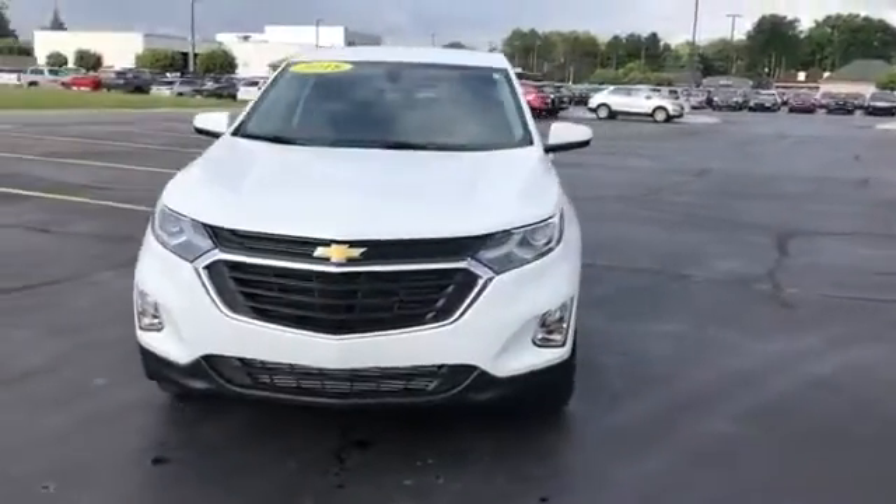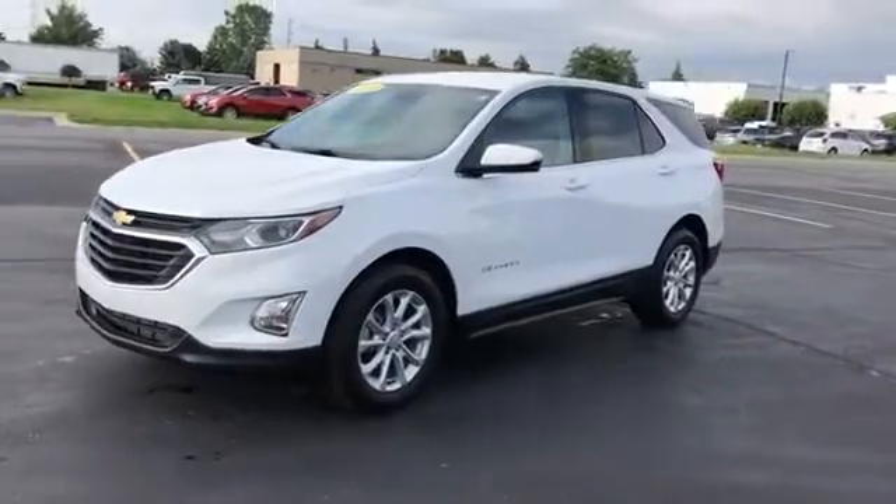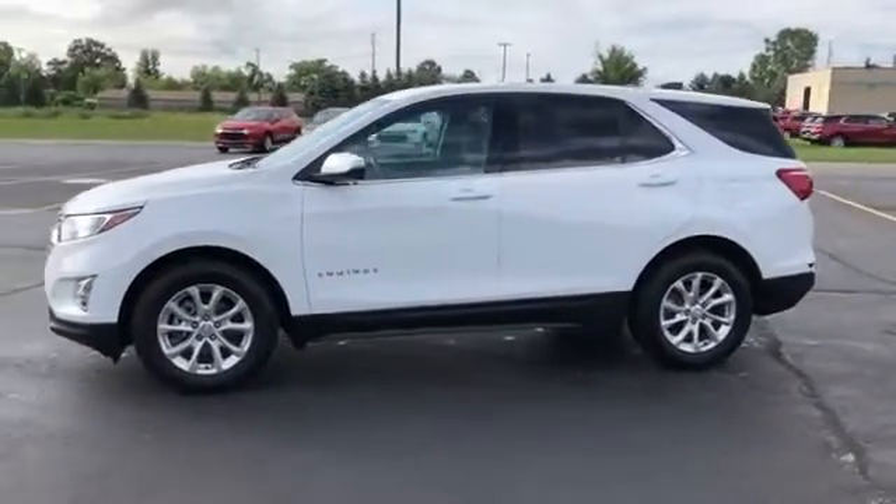2018 Chevrolet Equinox. With less than 23,000 miles on the odometer, this SUV offers space as well as power and performance.